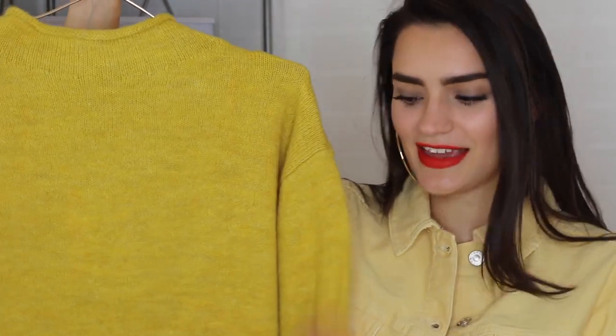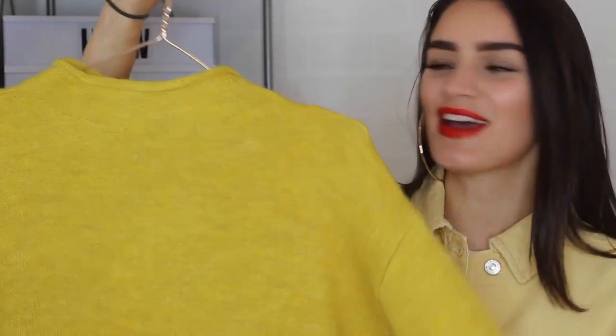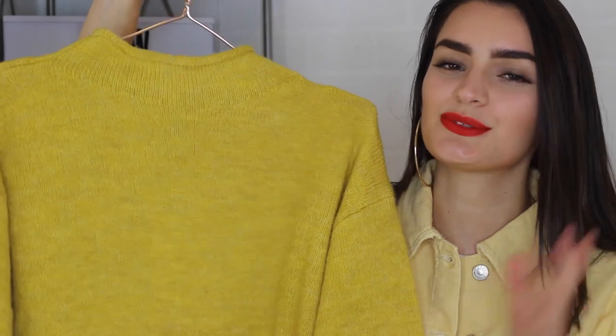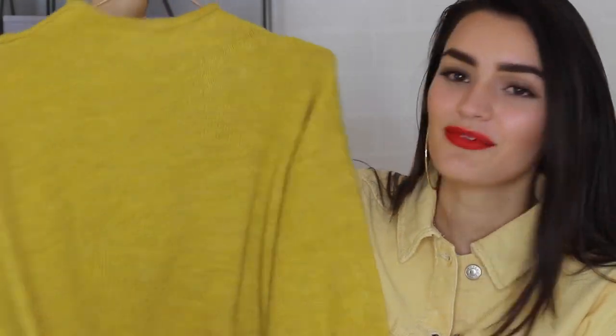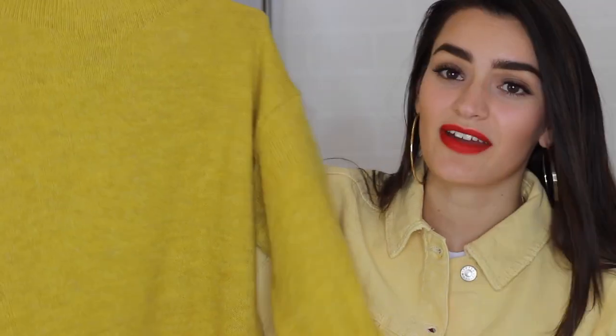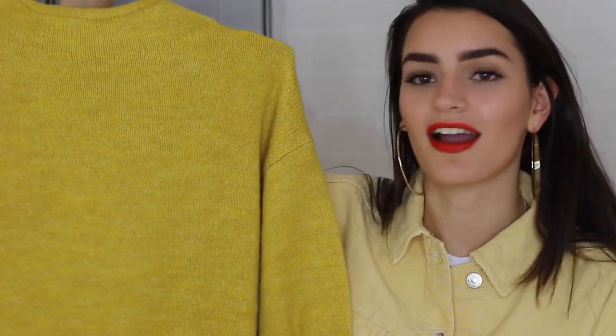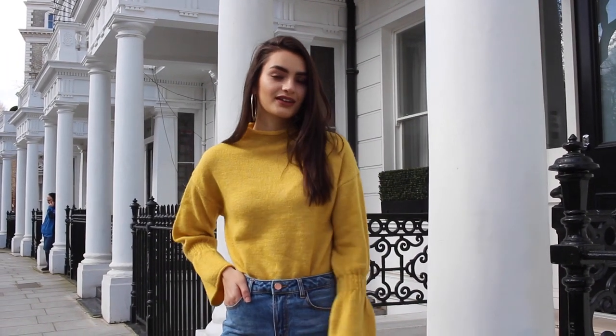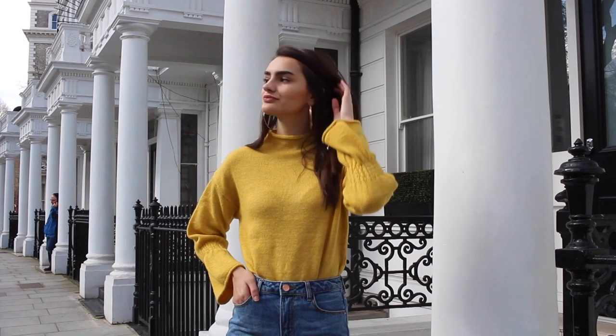The first piece I went for is a yellow jumper. I really like this — I think it's a great transitional piece, which is why I still included a jumper. I love the colour. This is a much darker, dimmer yellow than the one I'm wearing at the moment. It's from Stradivarius — I've never bought anything from there before, but I saw this and it really caught my eye. It's got some really pretty, almost bell sleeves, which I think is very cute and on trend.